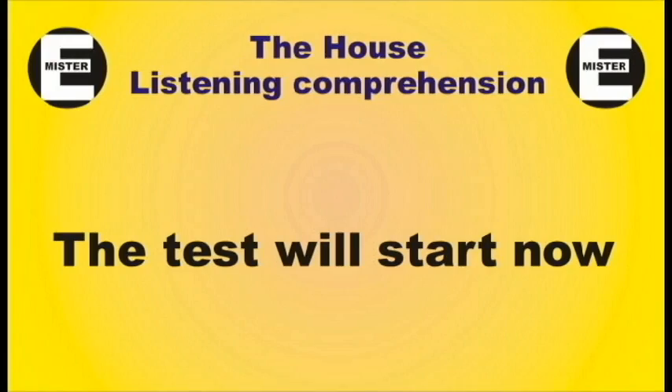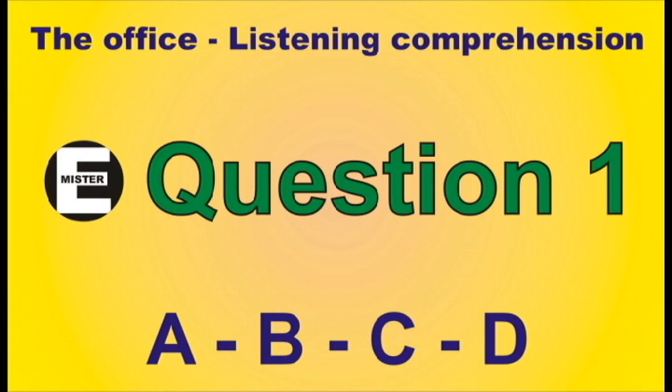The test will now start. Listening Comprehension: The Office. Question 1. What do I need on my desk during an exam?